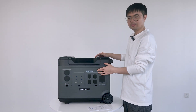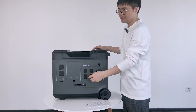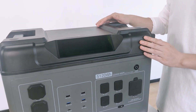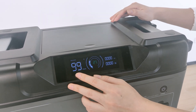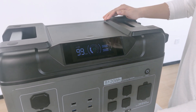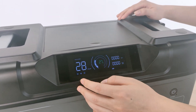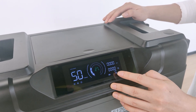Now we're looking at the output panel of the P5000. The rated output power is 2,200 watts, and the panel is divided into three sections: the DC section, the USB section, and the AC section. Let's switch it on. Various information is instantly displayed on the screen — for example, the discharge hours, battery power, and so on. Each section has its own individual switch, and various icons on the screen correspond to the different sections.